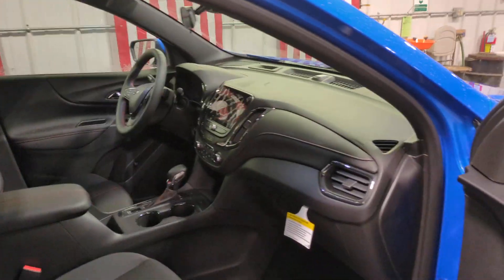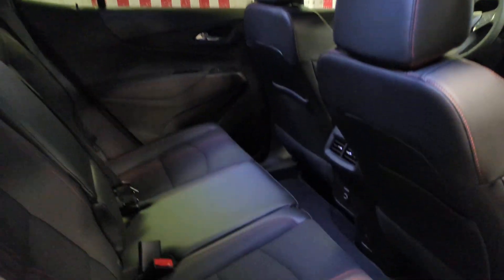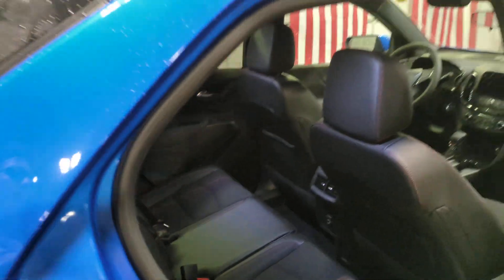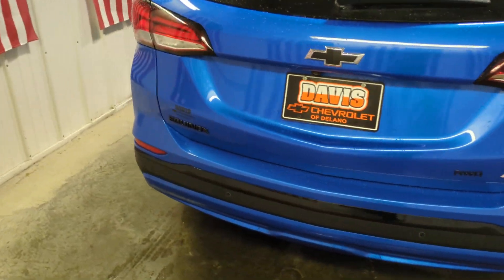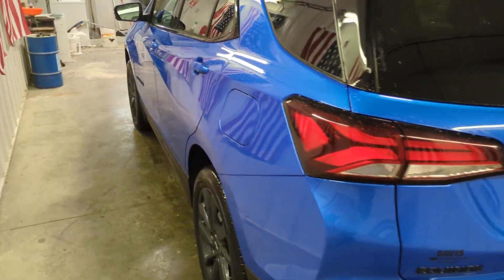These are just some of the great options this vehicle comes with: heated steering wheel, pre-collision system, lane departure warning, keyless entry, all-wheel drive, adaptive cruise control, power lift gate, backup camera, keyless start, and lane keeping assist.